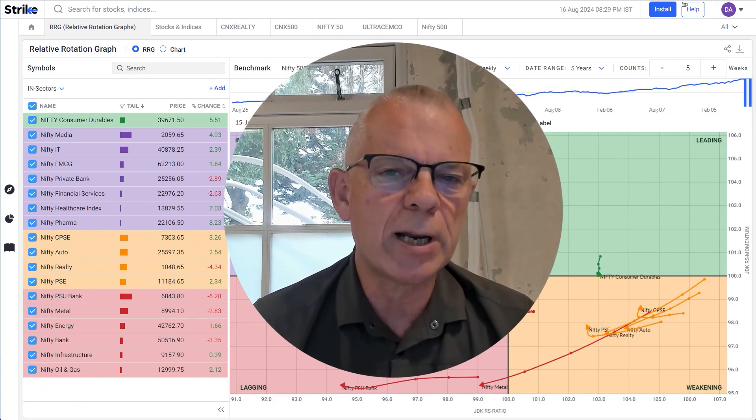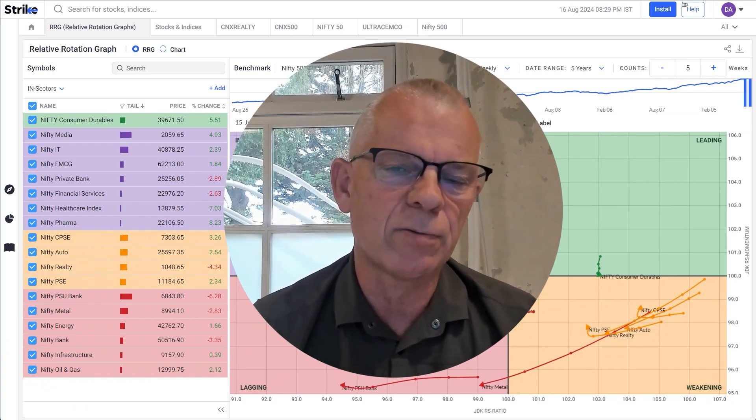Thanks for watching. I hope you enjoyed it and I'm looking forward to seeing you again in another video for Strike.money.